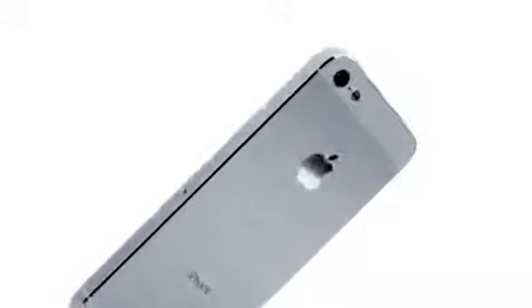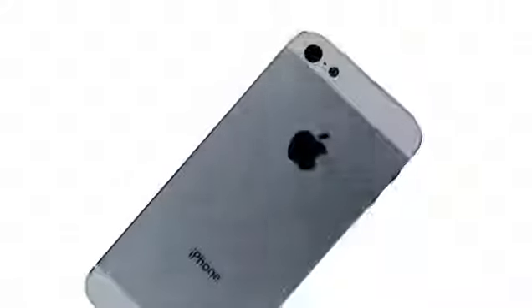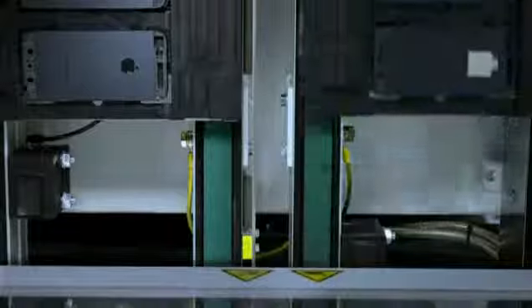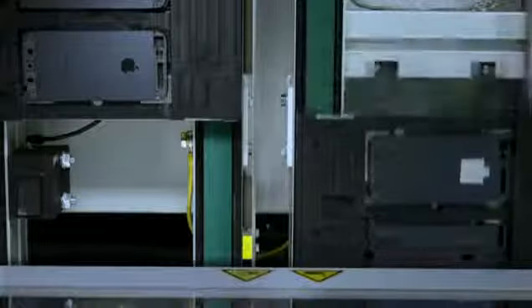This manufacturing precision extends to how these many pieces seamlessly come together. The inlay of the product is matched to the housing through a highly sophisticated process. With the part on a conveyor, two high-powered cameras take pictures of the housing.